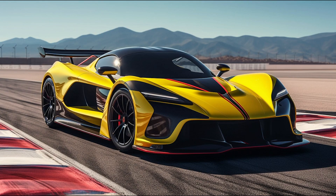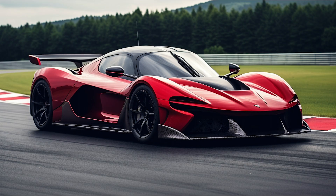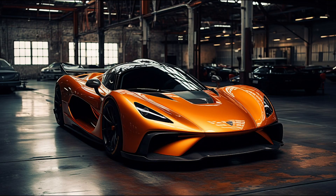The interior of the Venom F5 is a blend of luxury and functionality. It features a driver-focused cockpit with premium materials and advanced technology. The digital instrument cluster provides vital driving information, while the infotainment system offers connectivity options for modern conveniences.